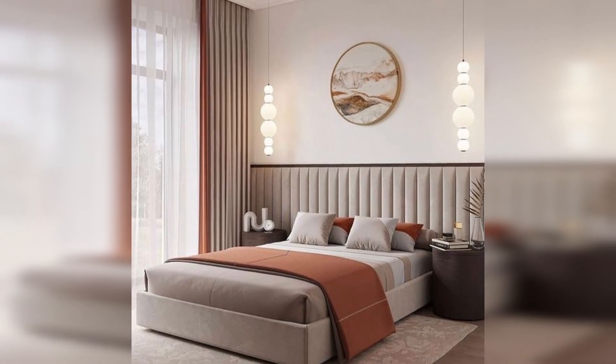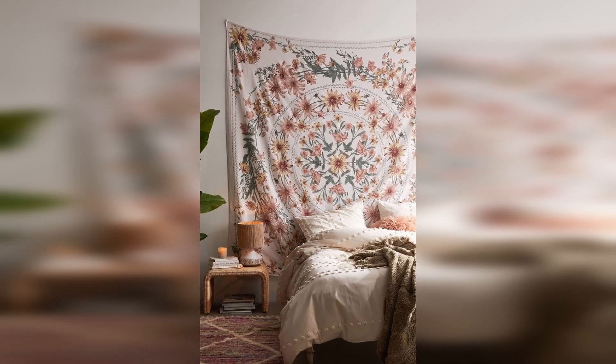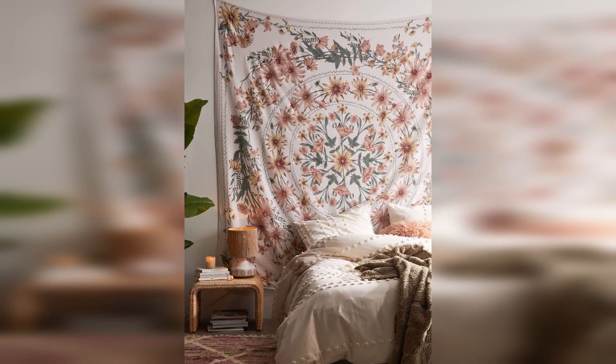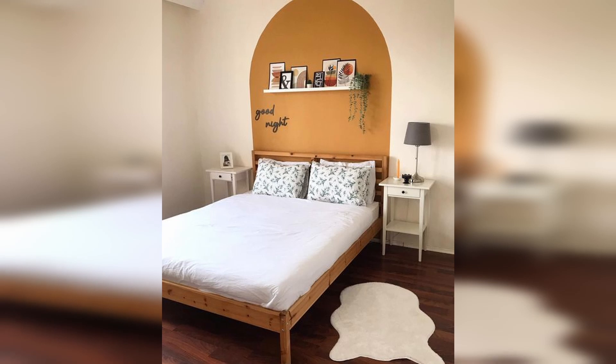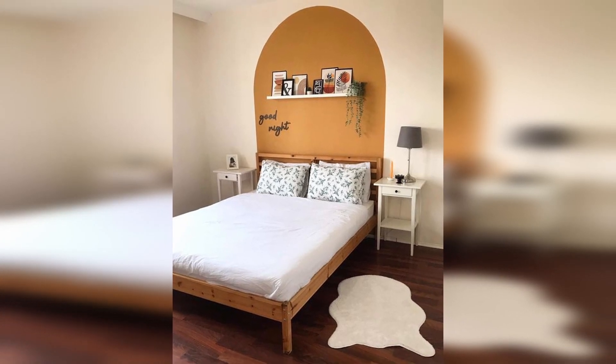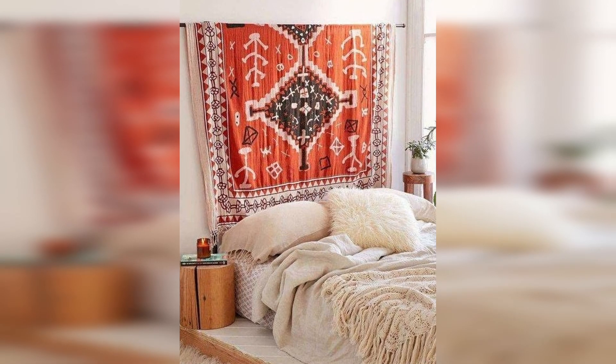If you don't have a budget for a fancy headboard, you can find a tapestry or vintage textile that you love — that's really all you'll ever need to make the space above your bed look pulled together. Just be sure your sleeping pillows are firm and full enough so you can still prop yourself up in bed for reading.